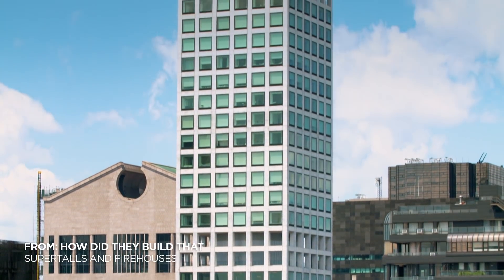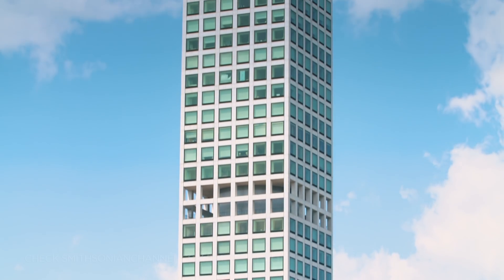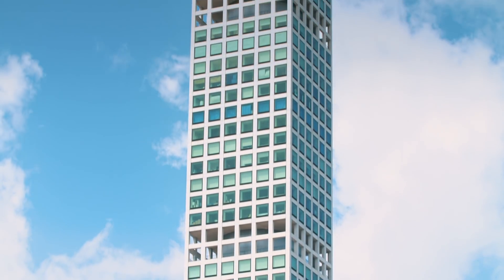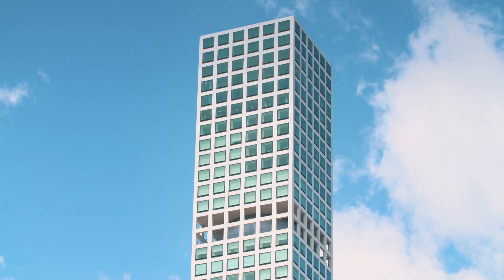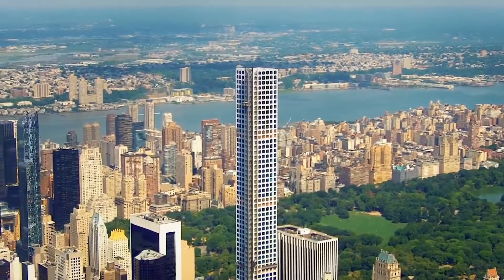To make sure the skyscraper could survive even New York's strongest winds, the engineers had another trick up their sleeves. The master stroke, the brilliant engineering trick, is hidden away at the very top of the tower on the 84th floor — two secret giant machines that directly counteract the wind.